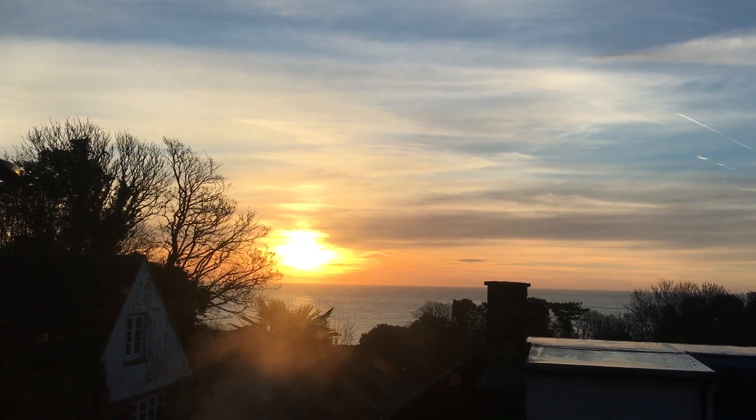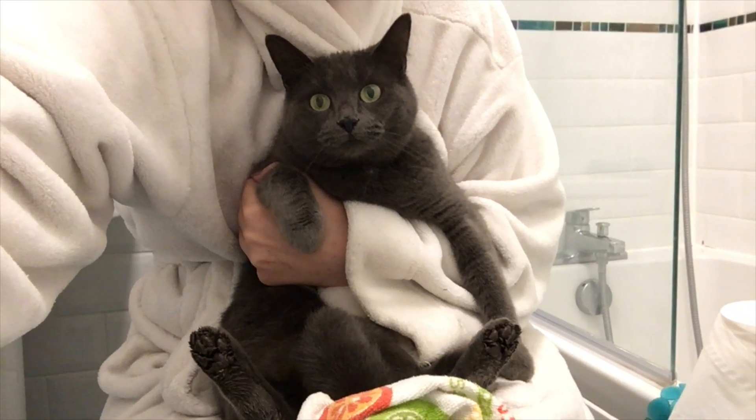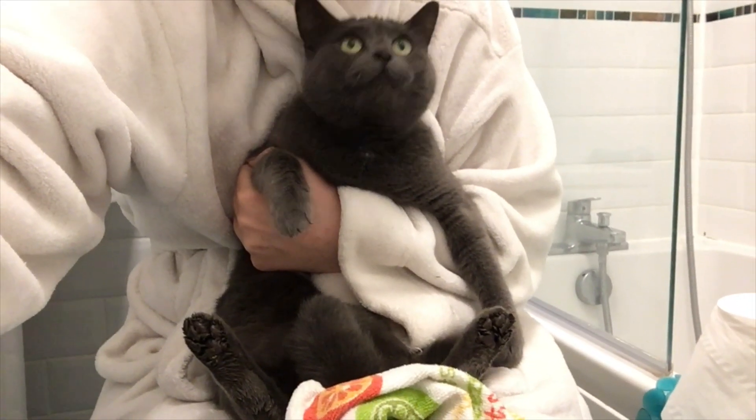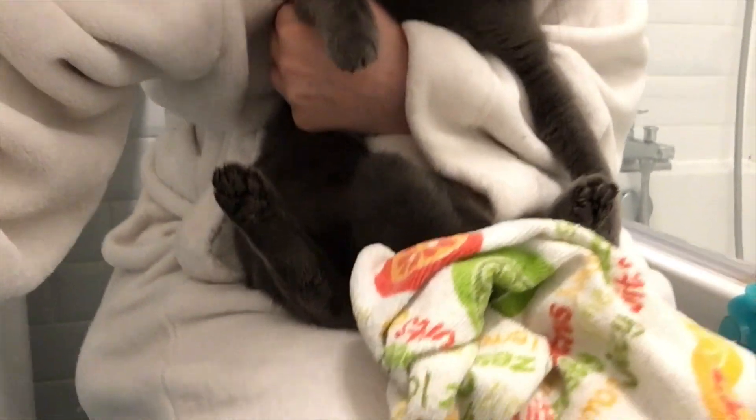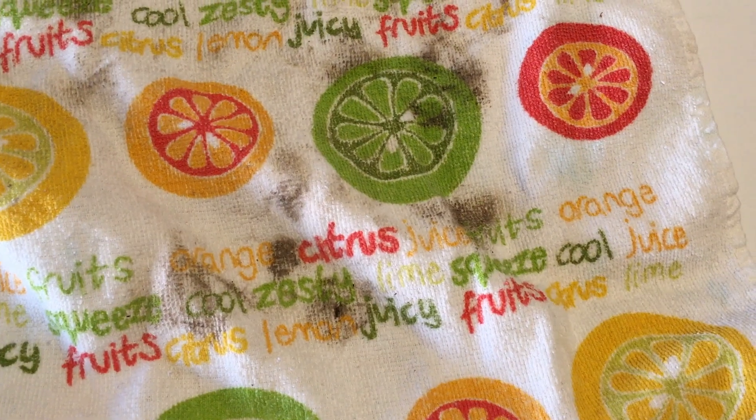Yay, the sun's back! Someone's been a dirty stop out and someone has very muddy paws. We're going to clean them — muddy, muddy, muddy feet.